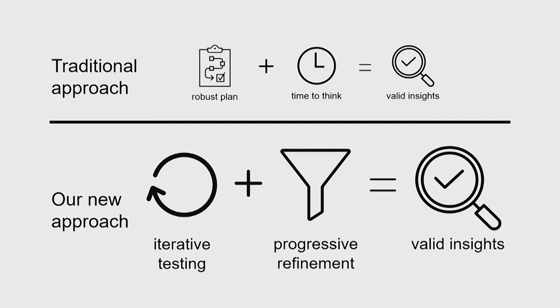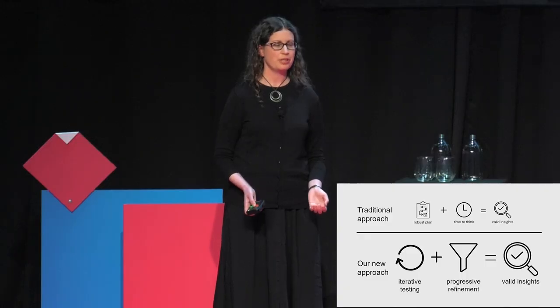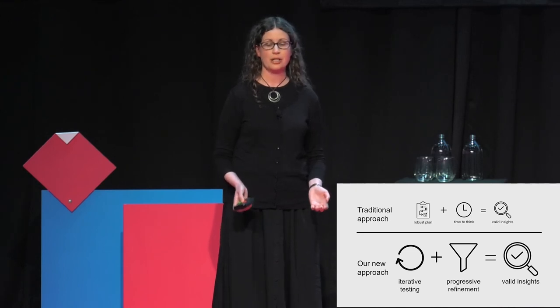Our previous UX research process was iterative to some extent. If our first research round didn't validate all our assumptions, we'd go out and do another one. But we didn't do that for everything — just for the things we weren't sure about. We'd decide which insights we were confident in based on the observations behind them, and set those to one side.